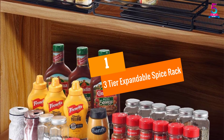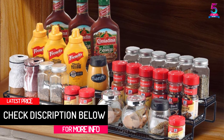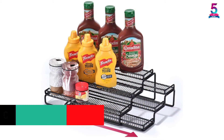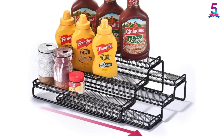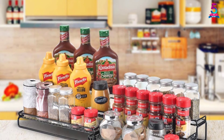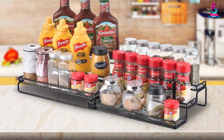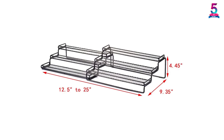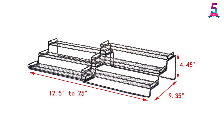At number 1, the 3-Tier Expandable Spice Rack. It is built with sturdy steel with a powder spray finish that prevents the rack from scratches. The dimensions are 12.5 to 25 inches W by 9.35 L by 4.45 H, and the racks are designed to be expandable to accommodate cabinets or countertops of all sizes. It has expandable spice racks that hold 36 spice jars, providing perfect allocation of pantry or cabinet space. Each step is 3 inches deep, offering ample room to organize vitamins, cans, spice jars, cosmetics, and more. Additionally, this rack set can be used outside the kitchen to organize office supplies, bathroom supplies, and cosmetics.